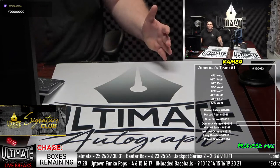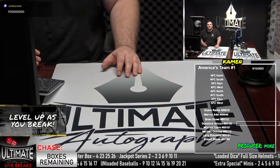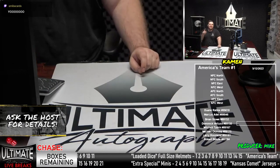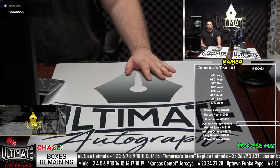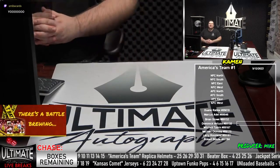What else do we have? We've got baseballs, we've got Jerry Rice in the America's Team Replica Helmets, we've got Randy Moss in the minis, two pre-fills in the minis, a loaded dice full-size authentic, two reps as well. We've got a triple box break coming up, two mini breaks, and America's Team Replica Helmets. It's going to be an awesome night.